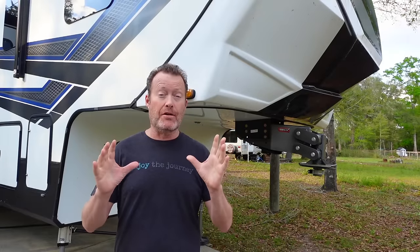For more details about the Gen Y executive pinbox, let's head back to Missouri at eTrailer and talk to Jake about the details.